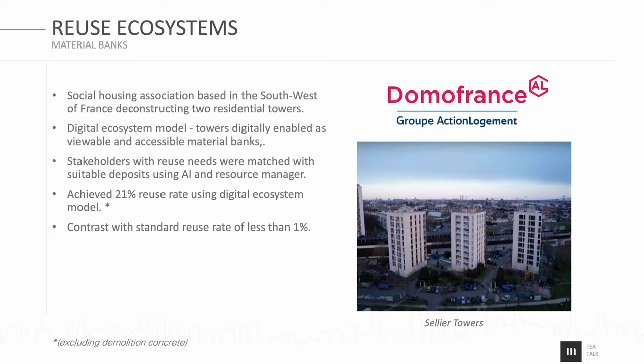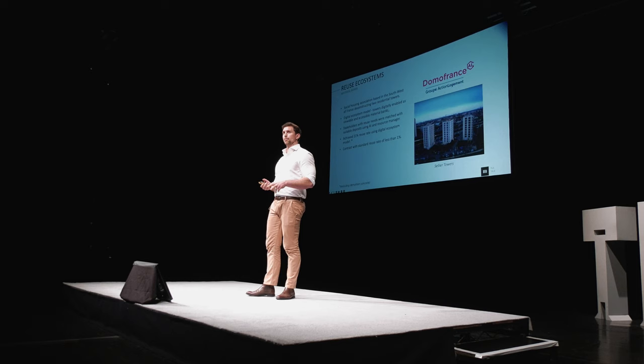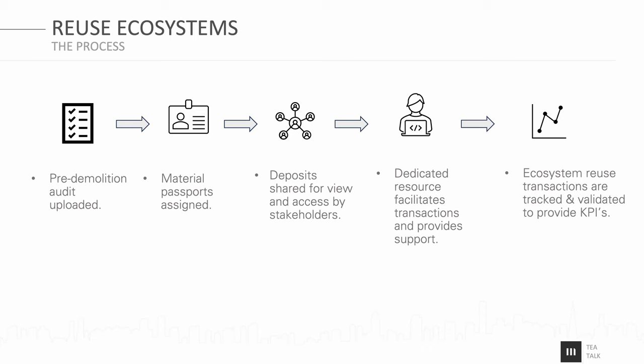The second business model case study is really an emerging space around reuse ecosystems. This came from a project in France — the client was a French social housing provider called Domofrance. They had three towers and were tearing down two, and they wanted to do this as responsibly as possible. They set out to create a digital ecosystem, enabling these towers as material banks, and opened that up to as wide a range of local stakeholders as possible to get rapid trade and transfer of materials. It was highly successful — from an average of about 1% reuse typical on a project like this in France, they managed to achieve 21%.